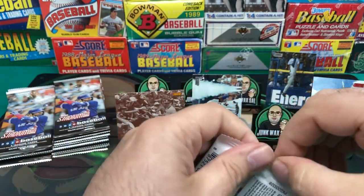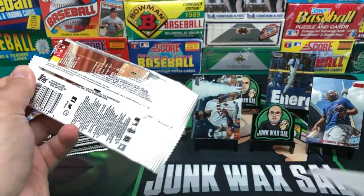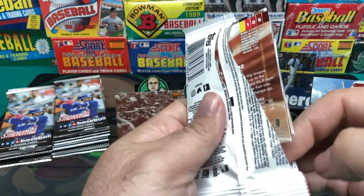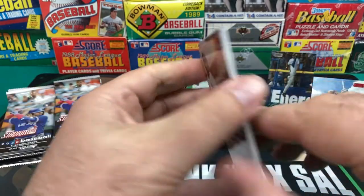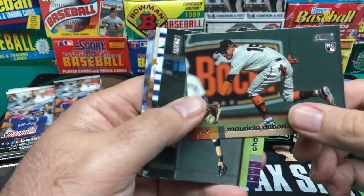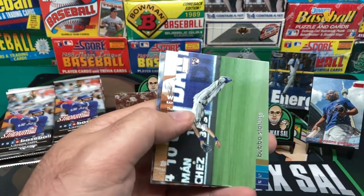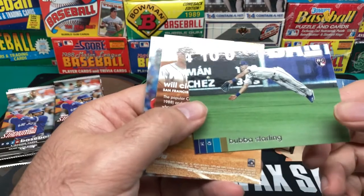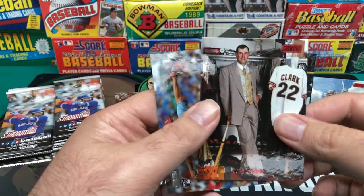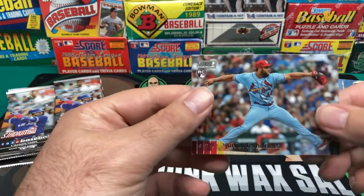This pack is just not wanting to cooperate. Better be something good in here for all that. We've got Mauricio Dubón. And we have Charlie Blackmon. And Bubba Starling. We've got a Will Clark red foil. And we've got Junior Fernandez.